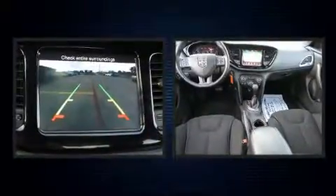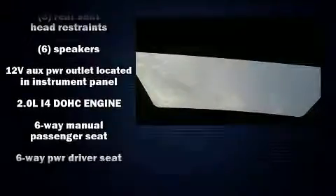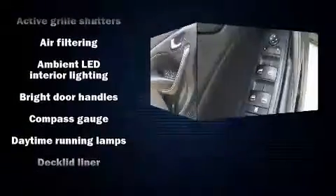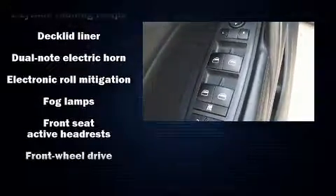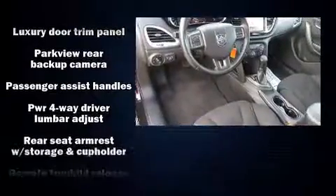mirror, front fog lights, power door mirrors, heated door mirrors, and air conditioning. Dodge also prioritized safety and security with features such as dual front impact airbags, front and rear side impact airbags, traction control, brake assist, anti-whiplash front head restraints, a panic alarm, and four-wheel disc brakes with ABS.